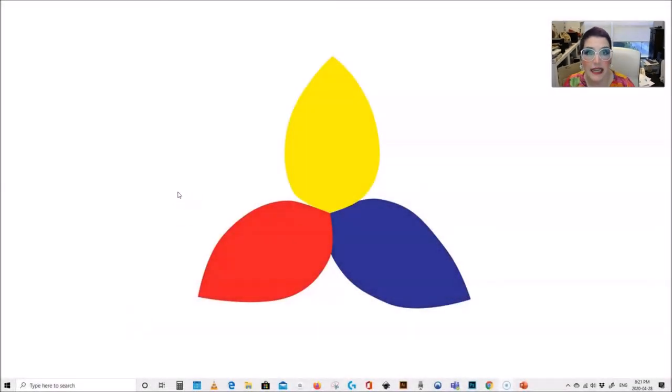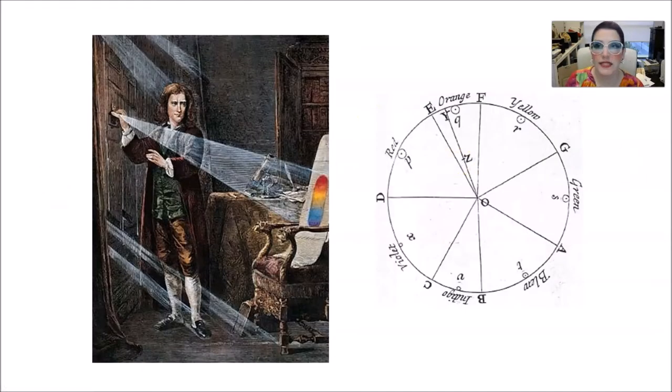Let's start with: what are the primary colors? Primary colors are something we learned in elementary school. The primary colors you're probably familiar with are red, yellow, and blue. These were defined for the first time by Sir Isaac Newton. He was doing experiments using prisms and sunlight to figure out how colors were organized, and he figured out that you could organize colors in a color wheel — basically an infinite color wheel. He defined that red, yellow, and blue were primary colors.